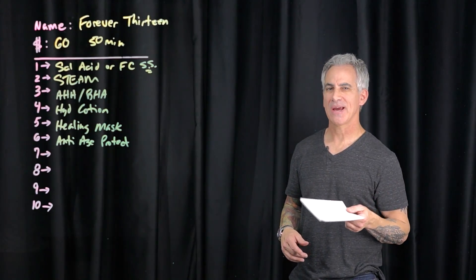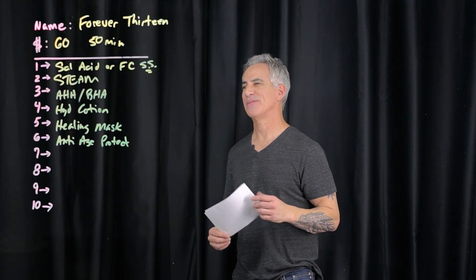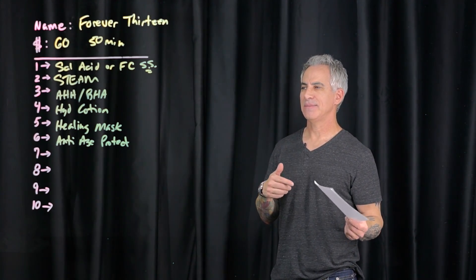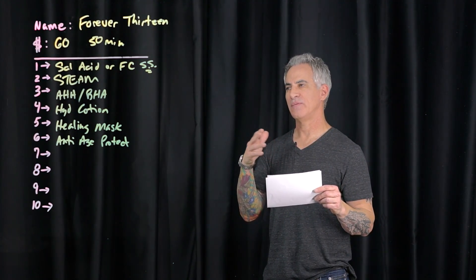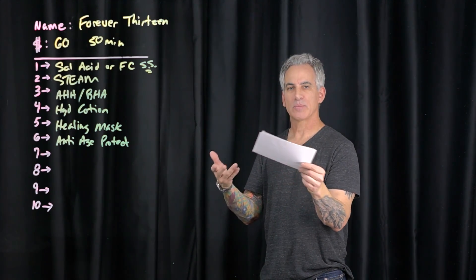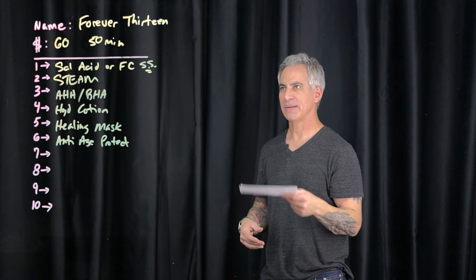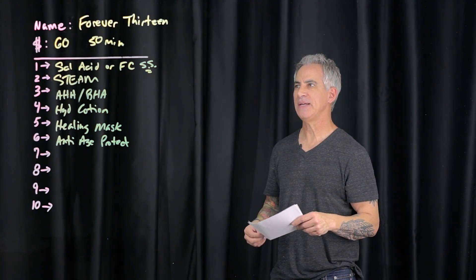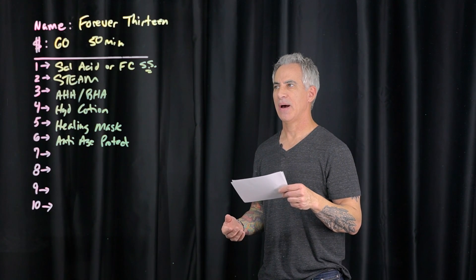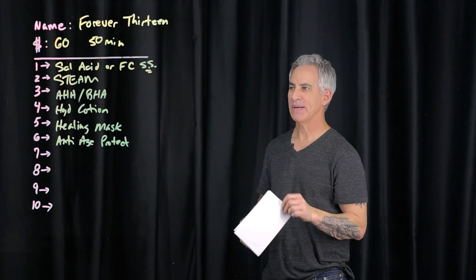Hi, this is Marty with Skincare Science. Welcome back for another video. We're dealing with a client and I'm reviewing their spa protocols for their facials. This one is called Forever 13 — obviously a facial for a teenager — priced at $60 for 50 minutes.